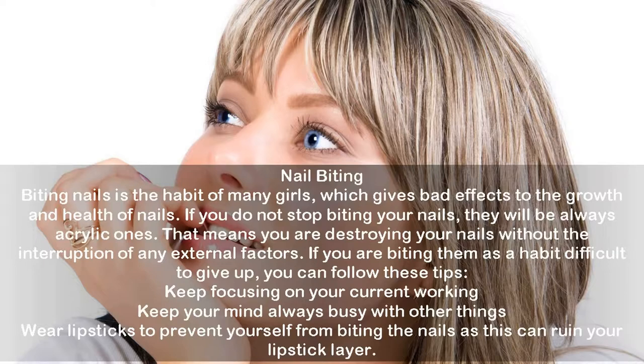Nail biting: biting nails is a habit of many people and gives bad effects to the growth and health of nails. If you do not stop biting your nails, they will always remain weak — you are essentially destroying them yourself. If nail biting is a difficult habit to give up, follow these tips: keep focusing on your current work, keep your mind busy with other things, or wear lipstick to prevent yourself from biting, since biting would ruin your lipstick.